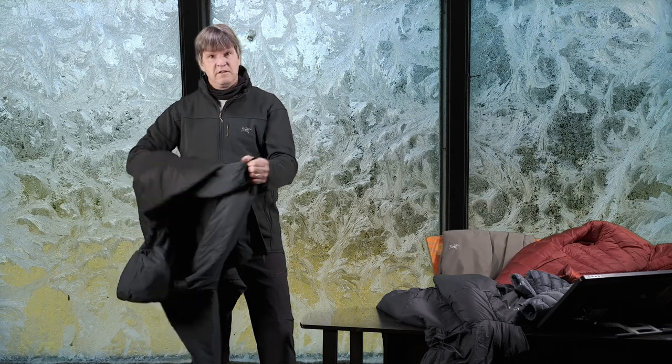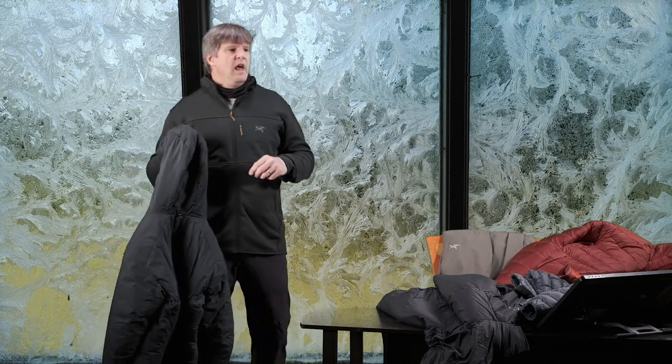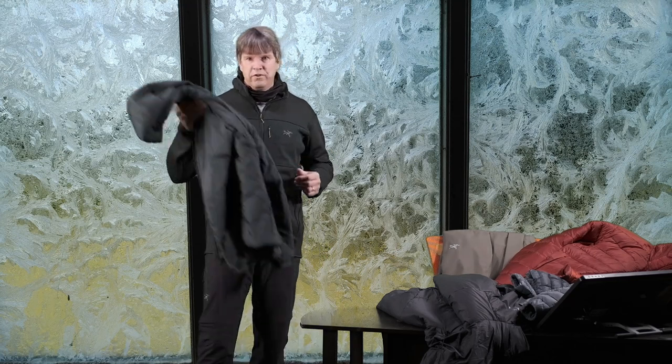I also went out with my Atom LT underneath my Sawyer hoodie and my Gamma MX jacket — and it was cold. It was definitely colder than wearing the dedicated winter jackets.